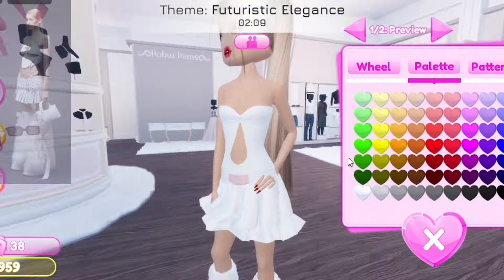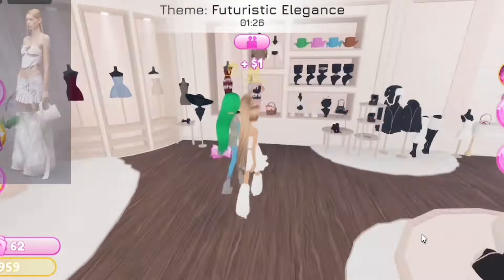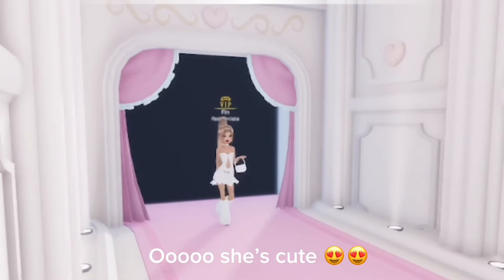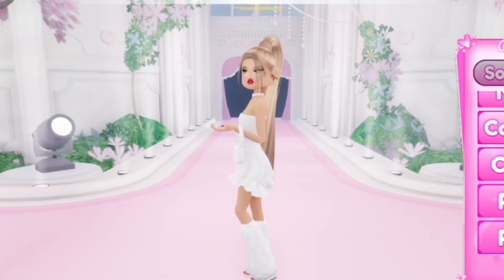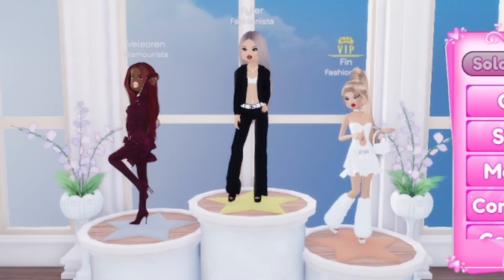She has a belt on in the photo. This bag is cute. Okay, I think we're done. Let's look at the winners - not bad, we got third.